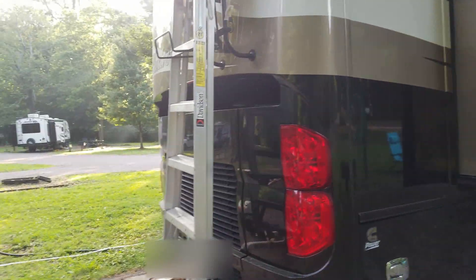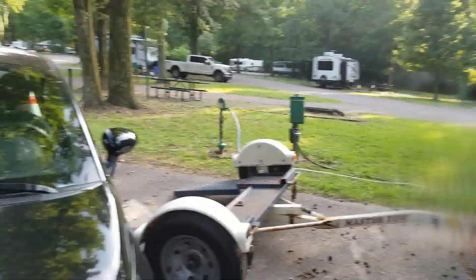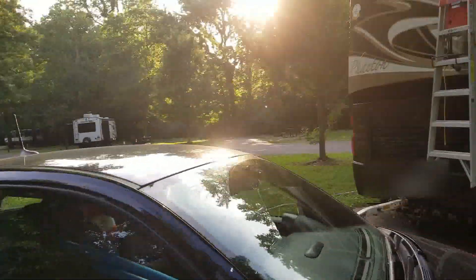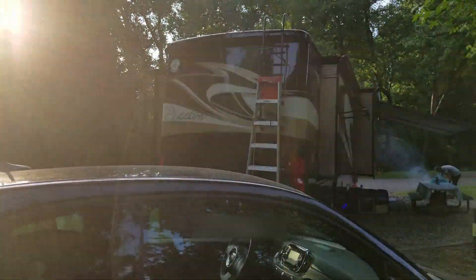Then the back, the tow dolly, and the little electric Fiat that we're towing currently, until we have to return it in August. We go around.